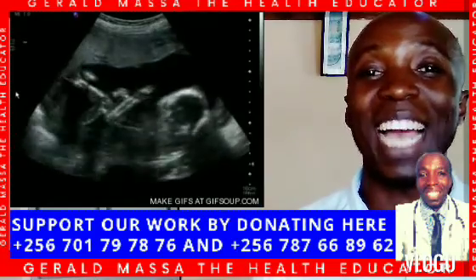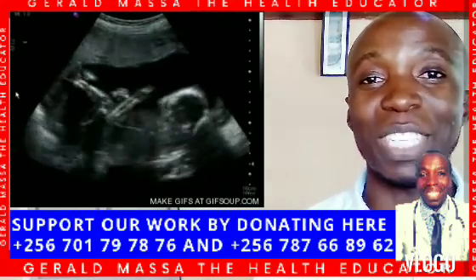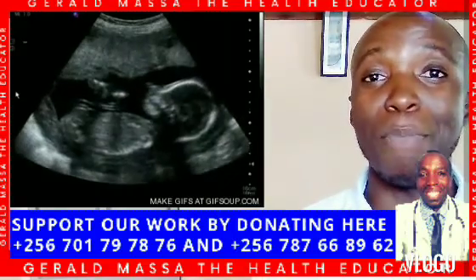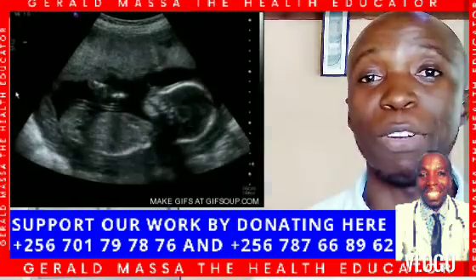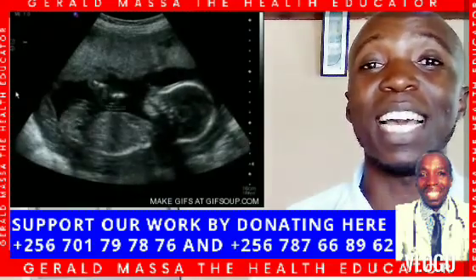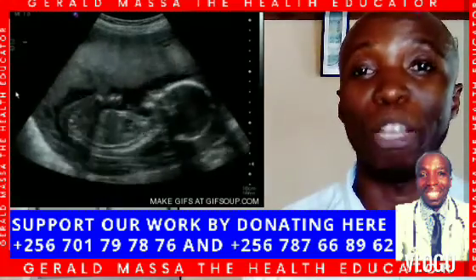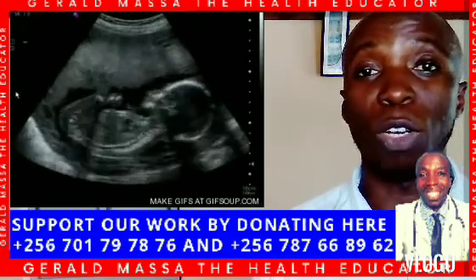The first symptom of polycystic ovarian syndrome is irregular periods. You may be expecting your period this month but weeks pass by and it has not come. This could be an indicator that something is happening in your system. While there are many other causes of irregular periods, this can be a sign of PCOS.